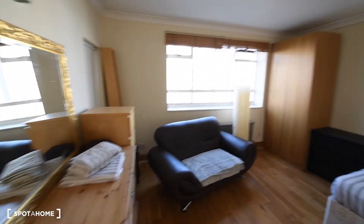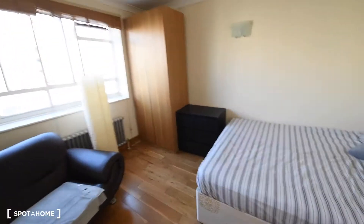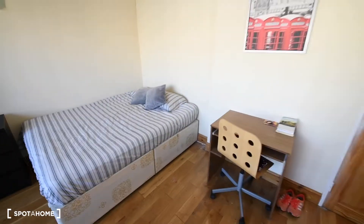So that's basically everything: the three chest of drawers, the bookshelf, sofa, big wardrobe, double bed, and the desk.